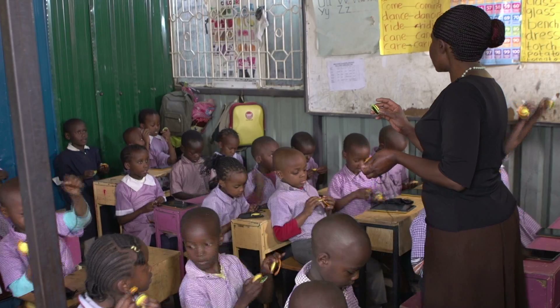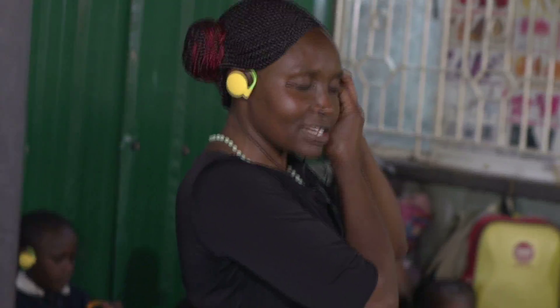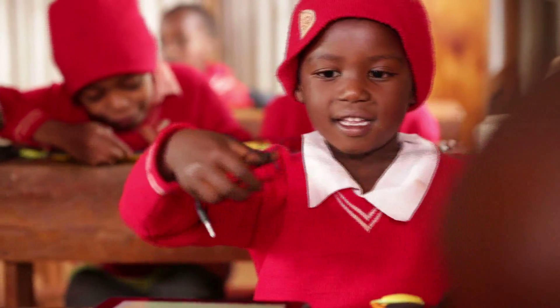Another thing we observed in the classrooms was the teachers' challenge in describing how to put on the headphones correctly. So we color-coordinated the earpieces to make giving instructions even easier.